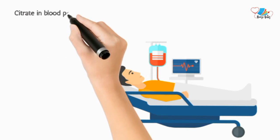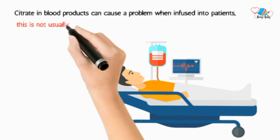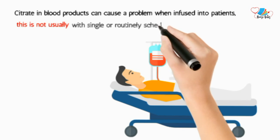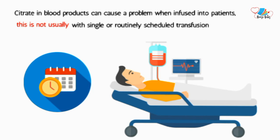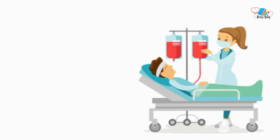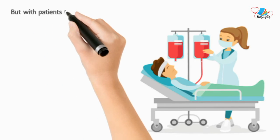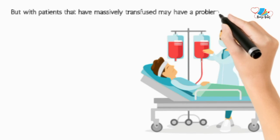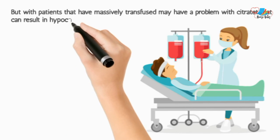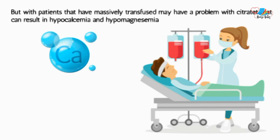Citrate in blood products can cause a problem when infused into patients. This is usually not an issue with single or routinely scheduled transfusions. However, patients who are massively transfused may have a problem with citrate binding to their ionized calcium, causing significant hypocalcemia.